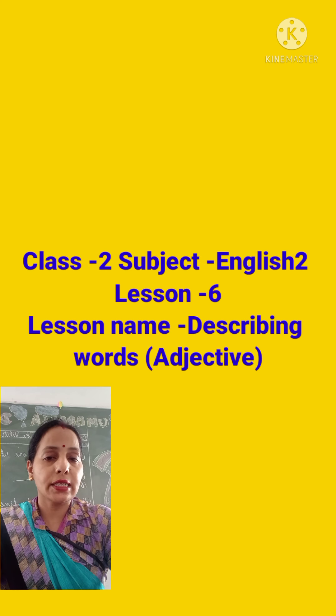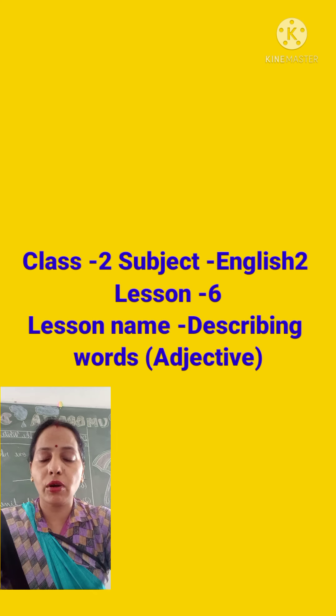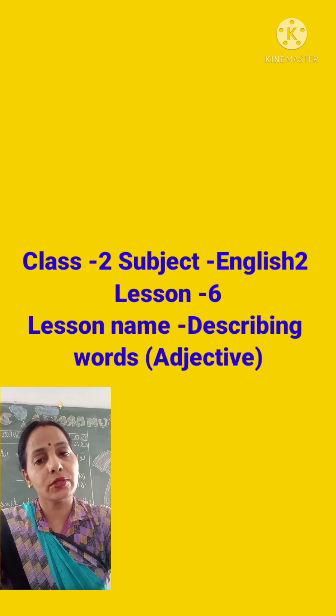So children, before starting this — an adjective, which is also known by another name, describing words — I would like to give you a small recap of your previous class of class 1.